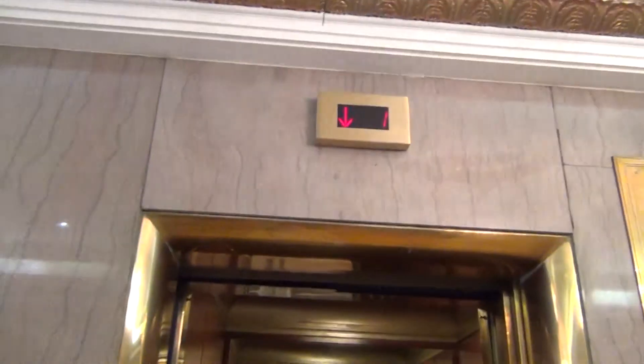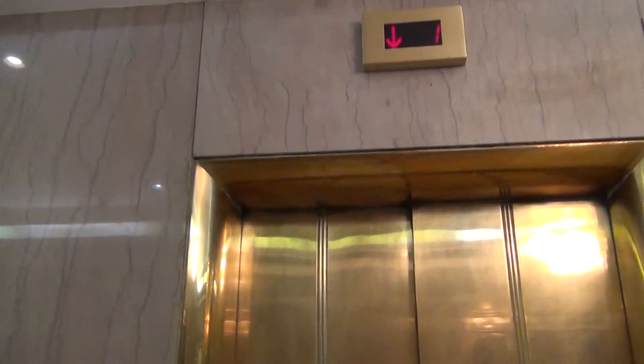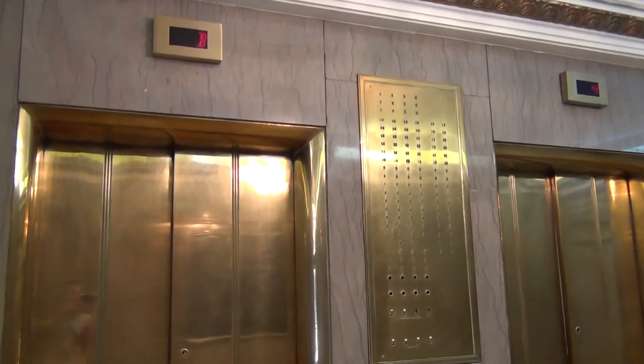I wonder if that's going down to B. Let's see if it goes down to B. It's going down. I think the basement is enabled on that elevator. The elevator goes to B. And that'll be it.